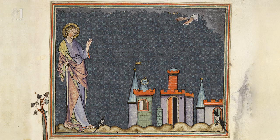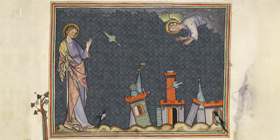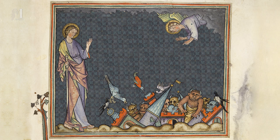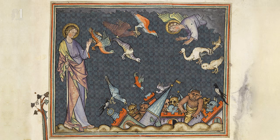And after these things I saw another angel come down from heaven, and he cried out with a strong voice saying: Babylon the great is fallen, is fallen, and is become the habitation of devils, and the hold of every unclean spirit, and the hold of every unclean and hateful bird.